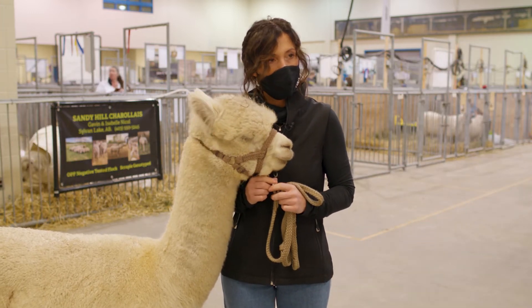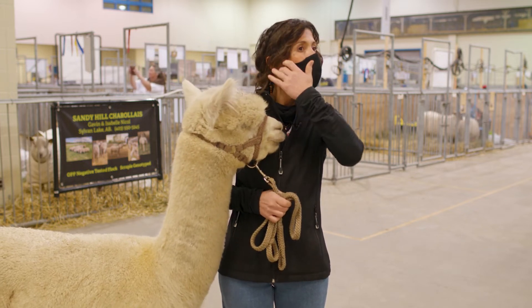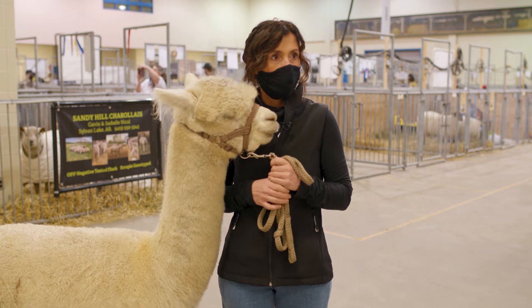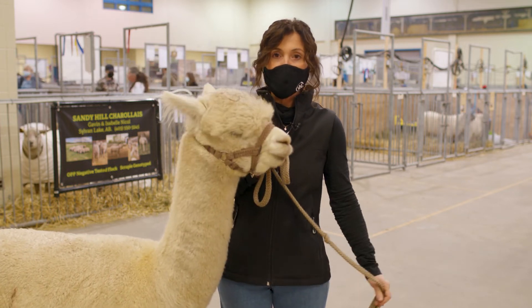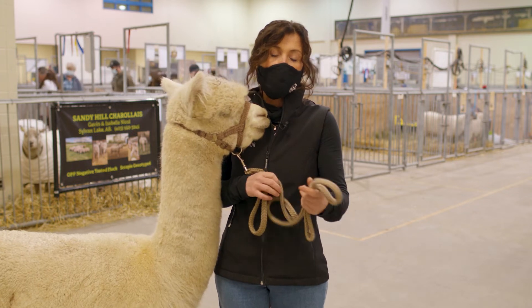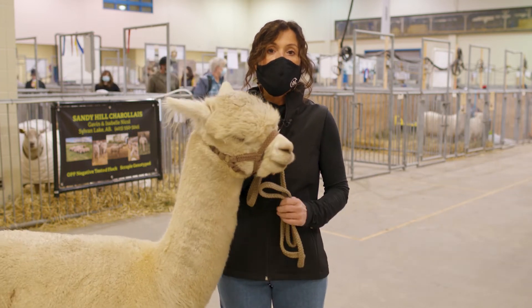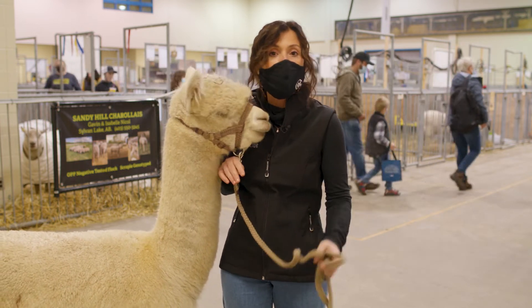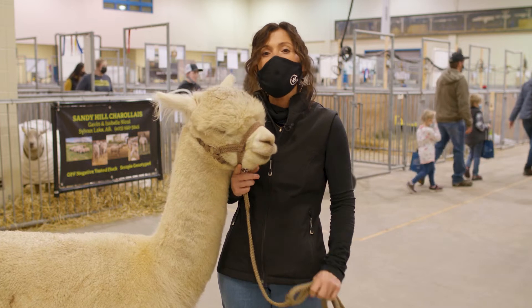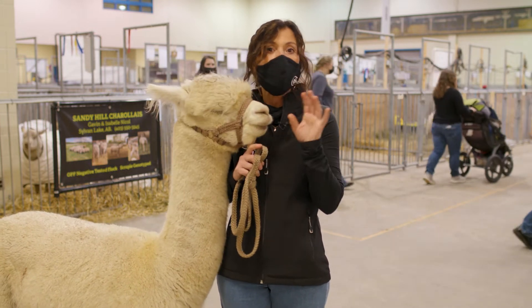How many do you need in a herd for them to be happy? Alpacas are herd animals, so if you have one alpaca by itself, it would die of loneliness — it needs to be with its friends or family. You should have at least two, but three would be a perfect number.